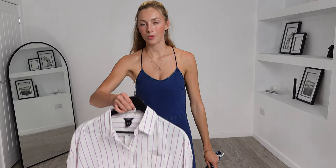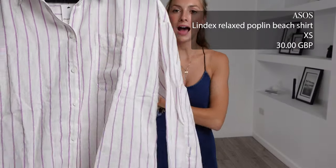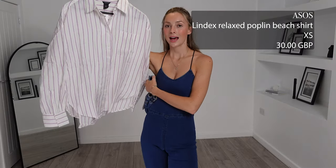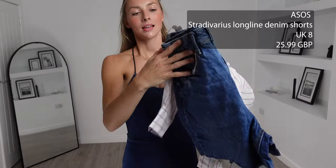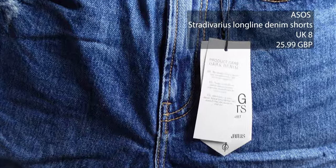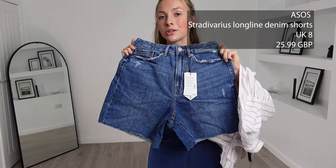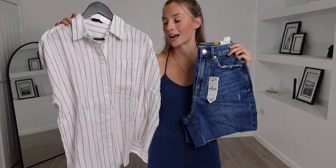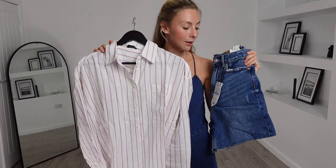Without further ado let's get started with the haul. For my first outfit we're going super casual with this Lindex relaxed poplin beach shirt. I got this in an extra small and it was £30. To pair with this I got these Stradivarius high long line denim shorts. I got these in a UK 8 and they were £25.99, totalling at £55.99 for this outfit.